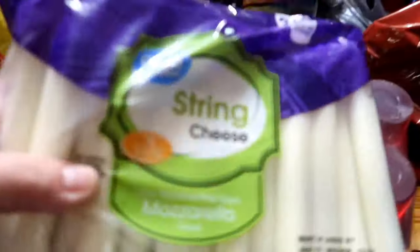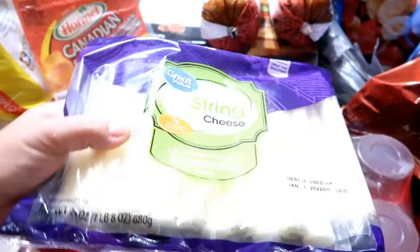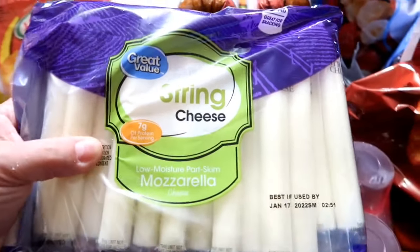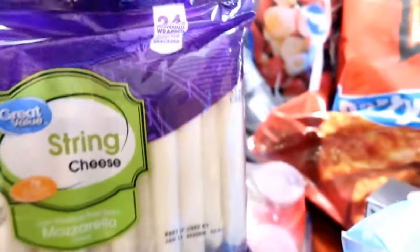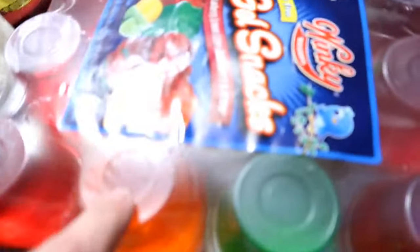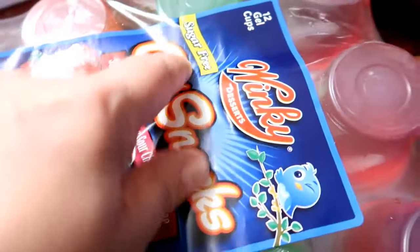I got the big pack of string cheese — this is one of the staples in my house. I had been buying the smaller pack with maybe 12 or 20 in it, but that doesn't last me through the week. So this is the big 24-pack. I really wanted the 36 or 32-pack, but the store was out. And then, of course, the sugar-free Jell-O — my kids really enjoy these and they don't even know the difference, they don't even know it's sugar-free.